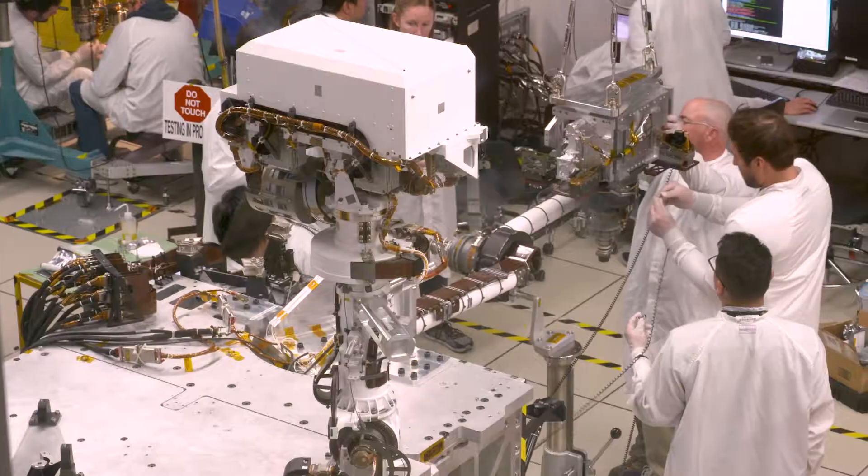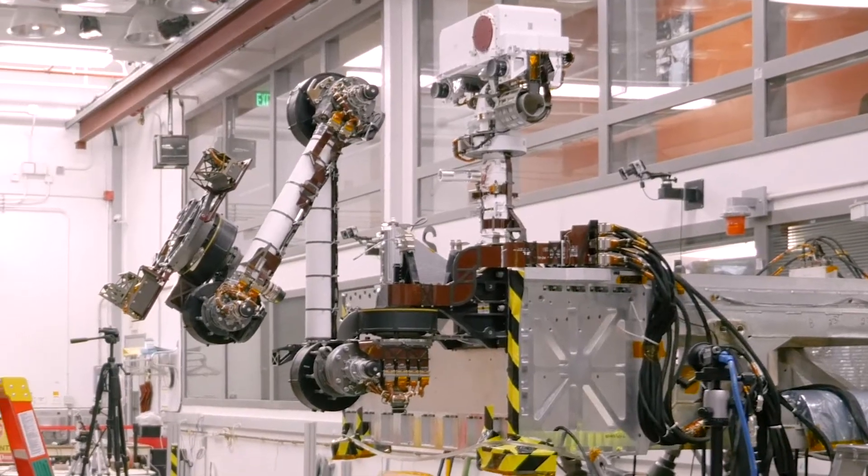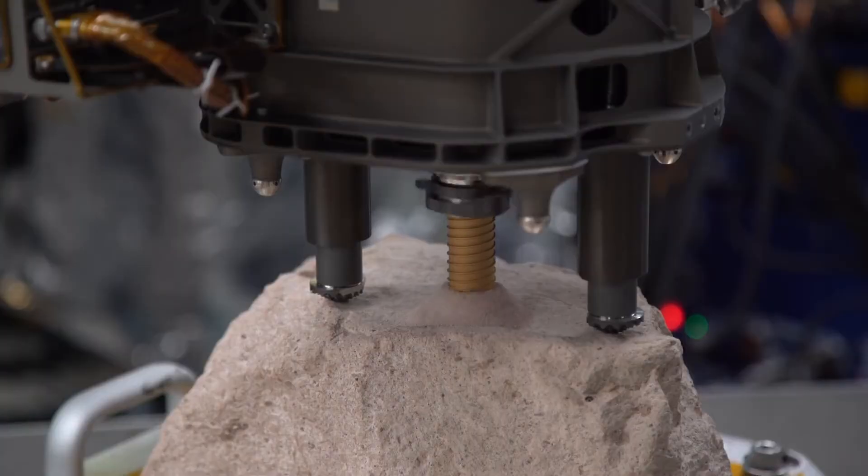This is our hexapod testbed. It's basically a rover body that allows us to attach the robotic arm, the adaptive caching assembly, the drill. So that's where a lot of the testing happens behind me.